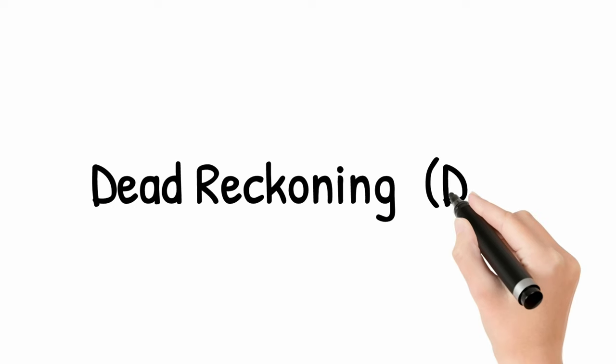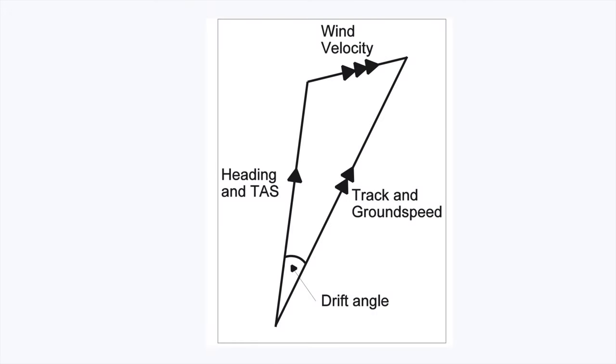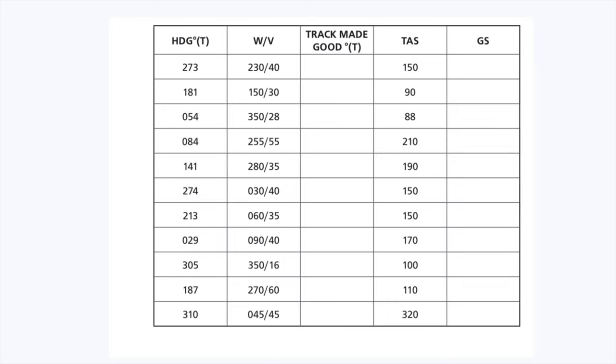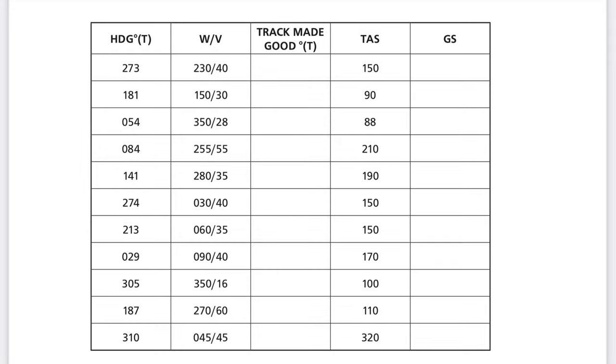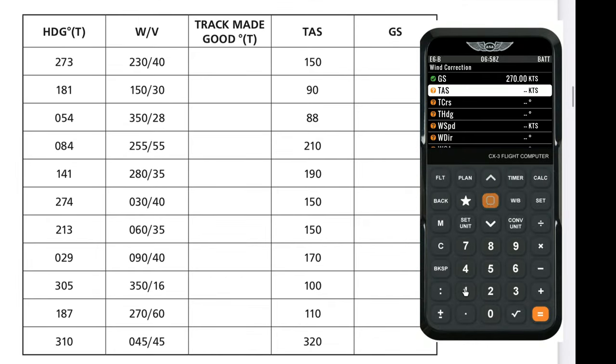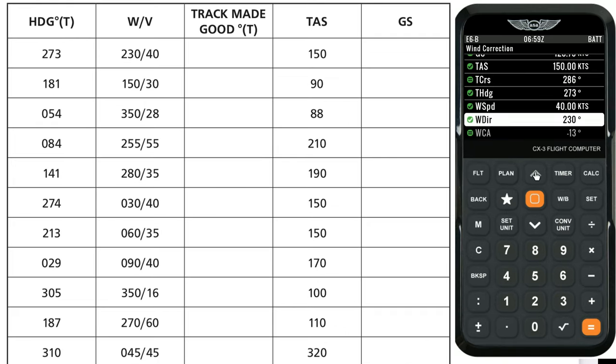Dead Reckoning may initially look complicated, but it isn't. First understand the definitions like heading, course, drift, required track, etc. Then the CX-3 flight computer will do the rest of the work. Play with this calculator in your free time and master it, as you can get around 8 to 10 marks by just feeding data correctly into this device.